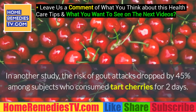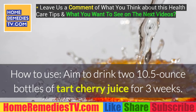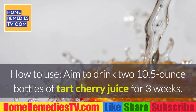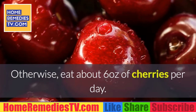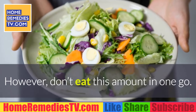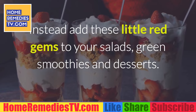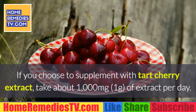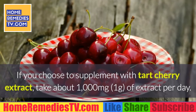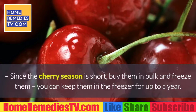In another study, the risk of gout attacks dropped by 45% among subjects who consumed tart cherries for two days. How to use: aim to drink two 10.5-ounce bottles of tart cherry juice for three weeks, or eat about 6 ounces of cherries per day. Rather than eating this amount all at once, add these little red gems to your salads, green smoothies, and desserts. If you choose to supplement with tart cherry extract, take about 1000 milligrams (1 gram) of extract per day.